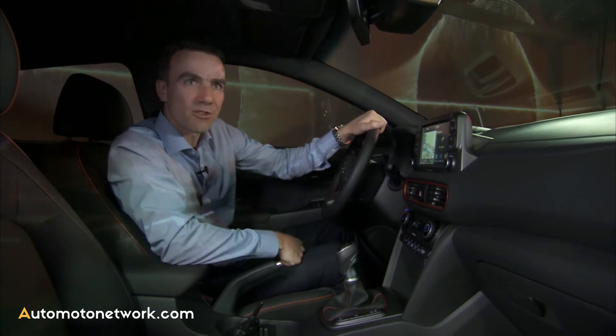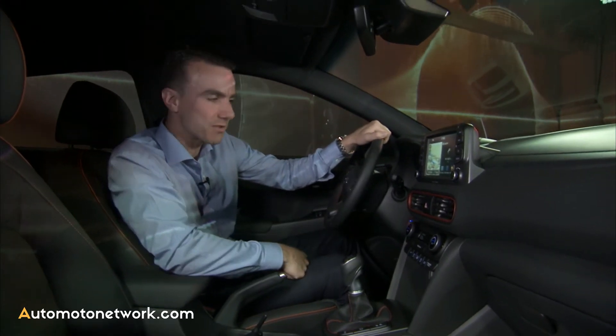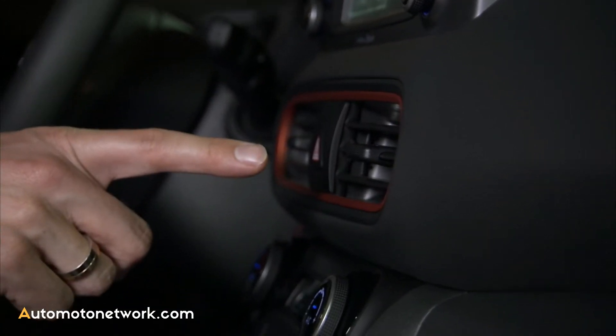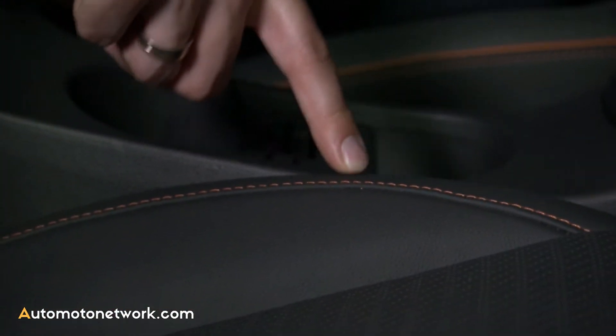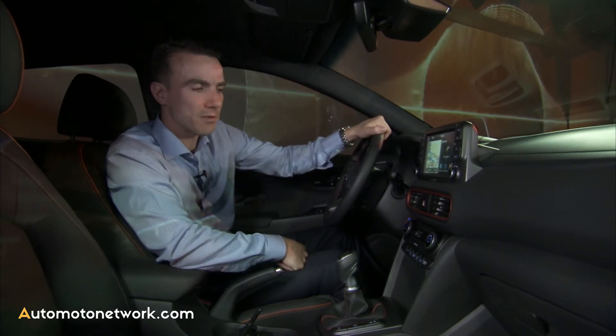On the interior, customers can also customize their car by choosing one of the optional color packages. Here you can see in orange, for instance, around the air vents, around the gearshift lever, and the stitches of the seats — and the seat belts can also come in different colors. You can also choose a lime execution or a red color insert.